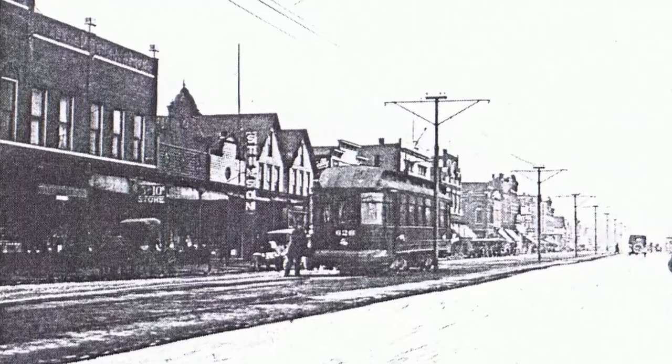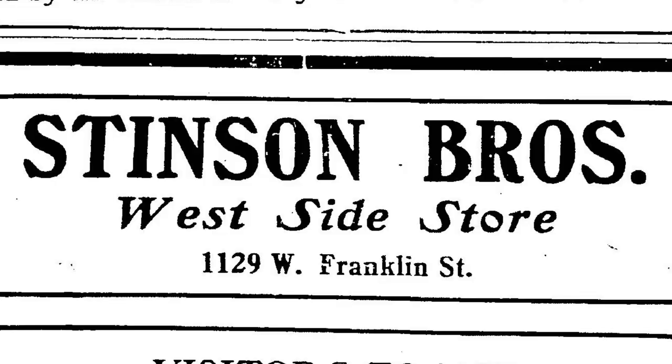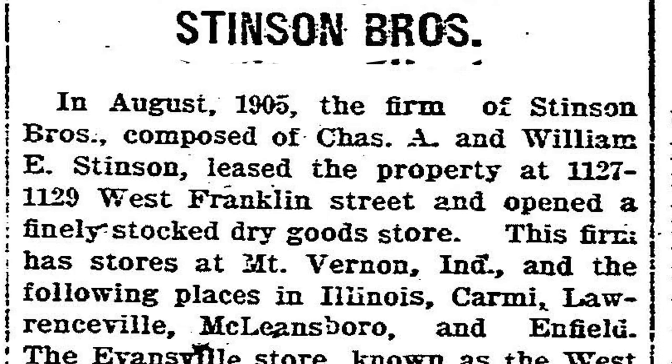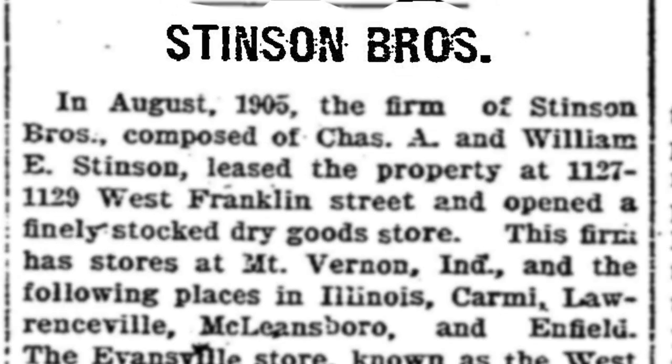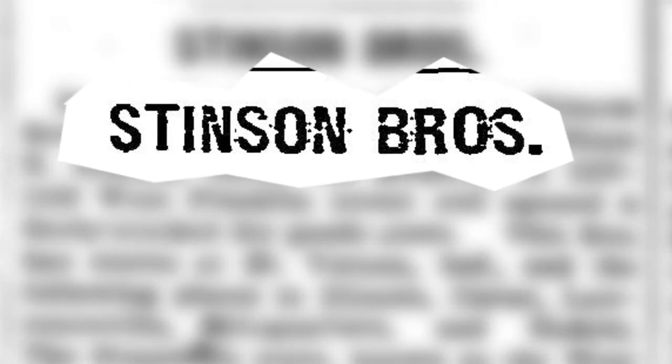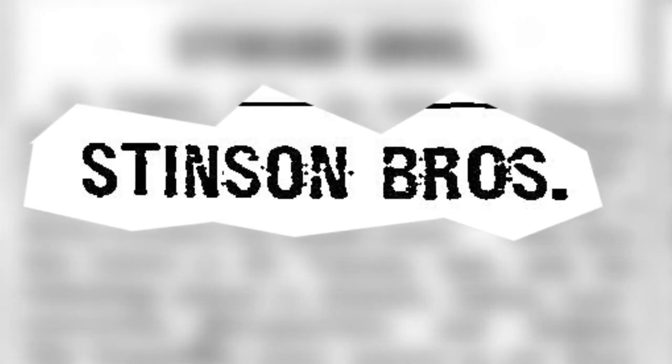A two-story addition was added to the east end in 1905 and housed the Stinson Brothers Dry Good Company. While Gerke and Helt and Schuller's companies were hometown-based, the Stinson Brothers Dry Good was a regional chain operated by the Stinson Brothers. William E. Stinson came to Evansville in 1905 to operate the branch and over the years became a more prominent business figure.